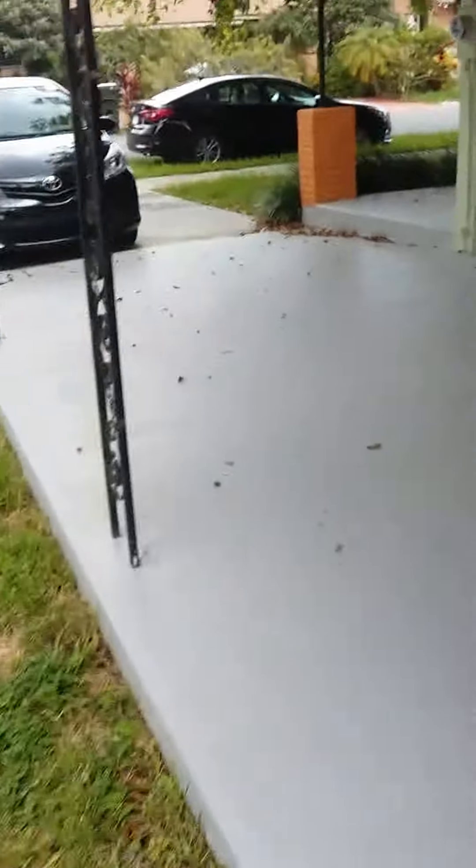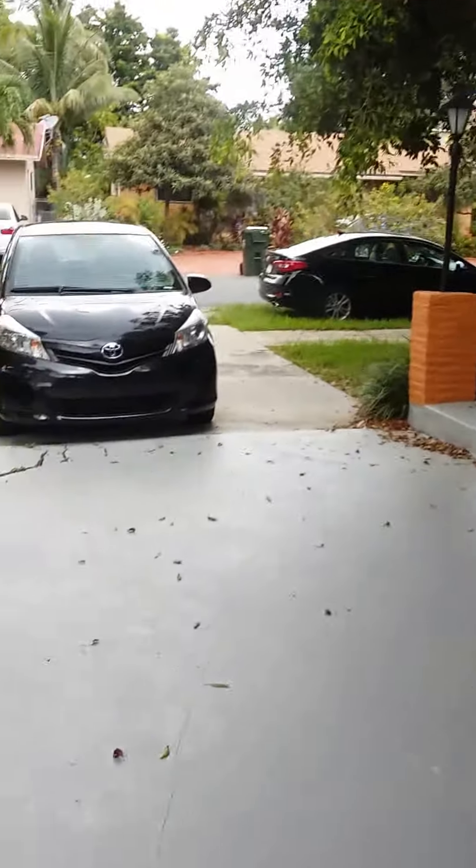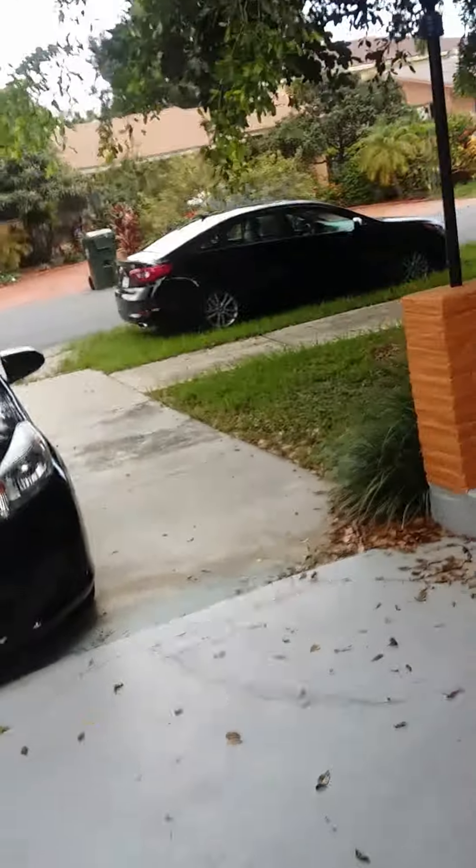This is 213 Southwest 5th Street in Hallandale, $2,200 a month.